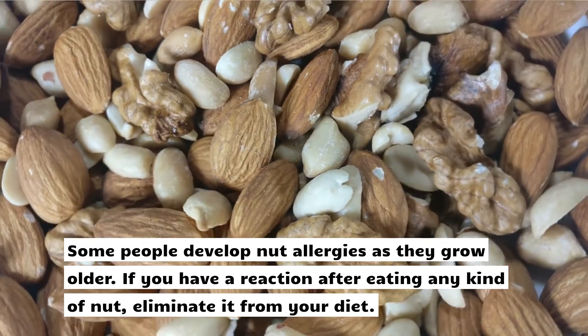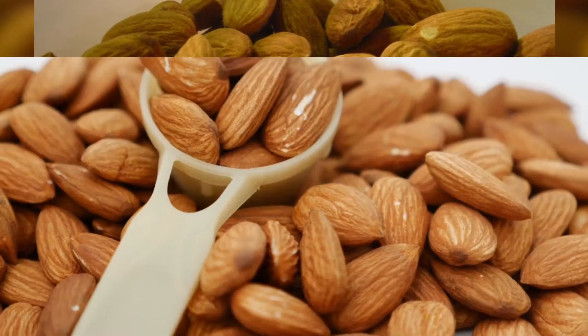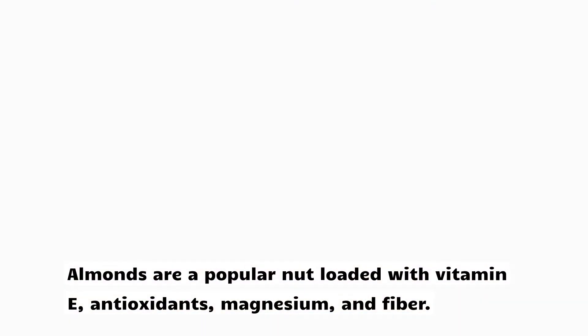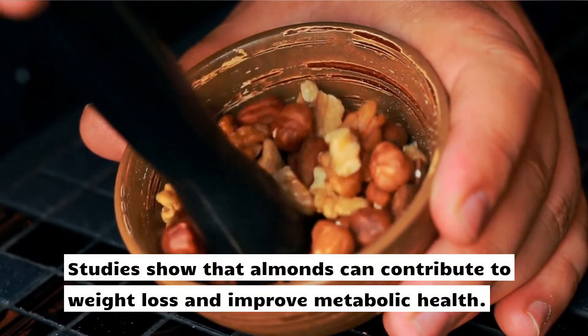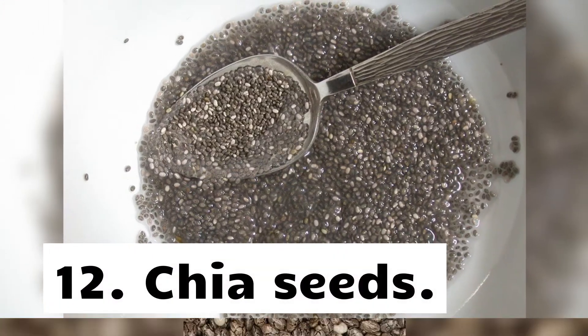11. Almonds. Almonds are a popular nut loaded with vitamin E, antioxidants, magnesium, and fiber. Studies show that almonds can contribute to weight loss and improve metabolic health.